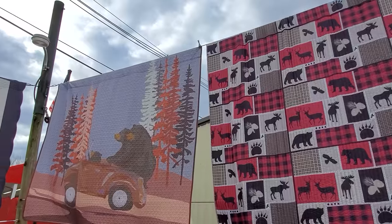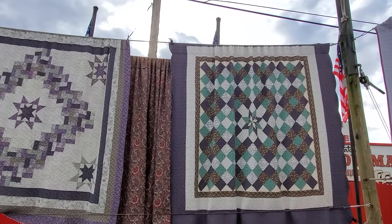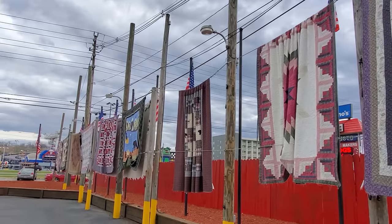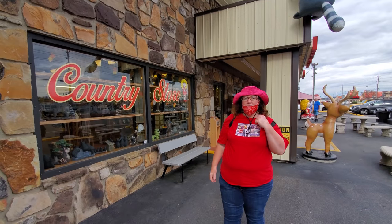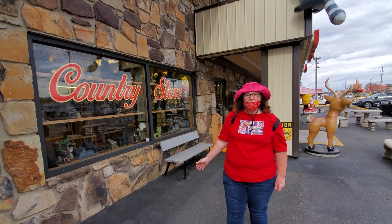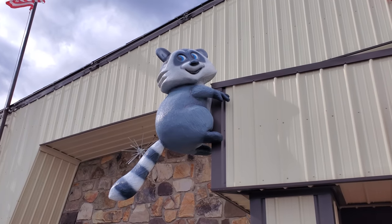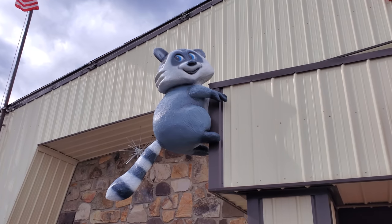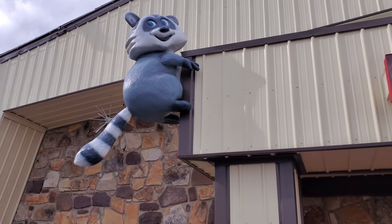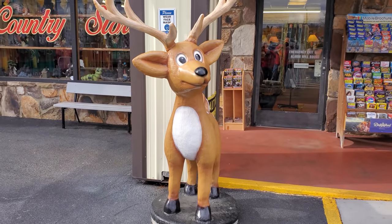Definitely a lot of great flair for your mountain decor. This is one of my favorite places to shop here in the Smokies — it's just so nice and quaint and has a lot to offer. They've added some new decor out front, including this raccoon that's been hanging on the side of the building for about six months, and there's also a fiberglass reindeer to greet you too.